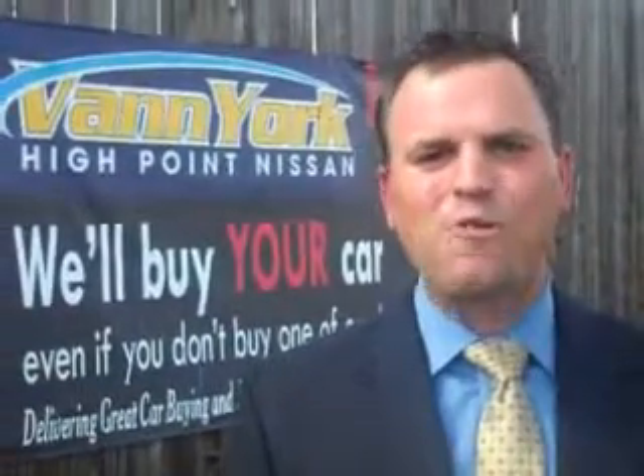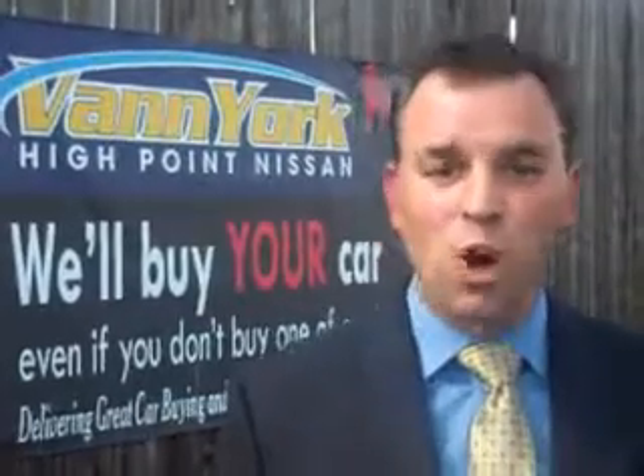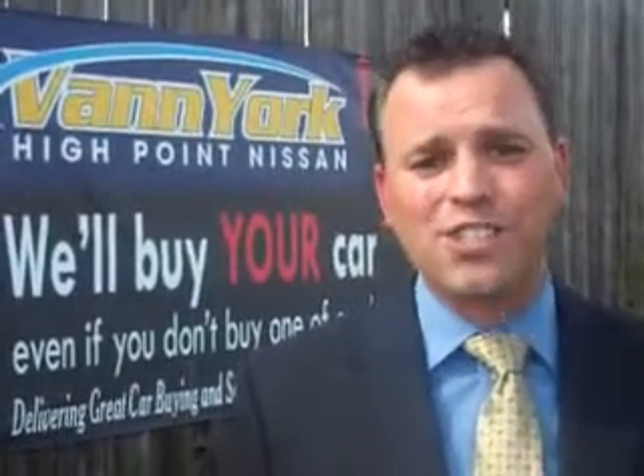Hi, this is Trey Powell, General Manager at Van York's High Point Nissan. Every used car we sell comes with a warranty, roadside assistance, and a Carfax guarantee.